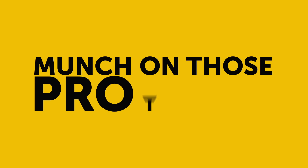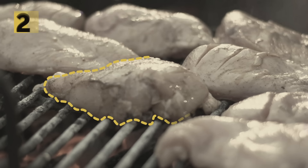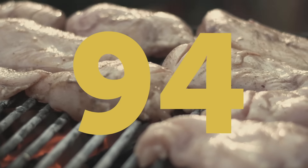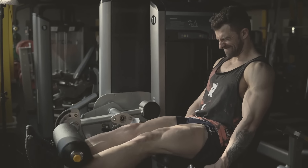Munch on those proteins. Your body burns more calories to process protein than it does while breaking down carbs and fats. For example, if you eat 200 grams of chicken breast — which contains 330 calories — your body will burn 99 of those calories just from digesting. Though if you were to eat a chocolate bar, the calories would just add up. Protein also helps you build muscle, which brings me to my next point.